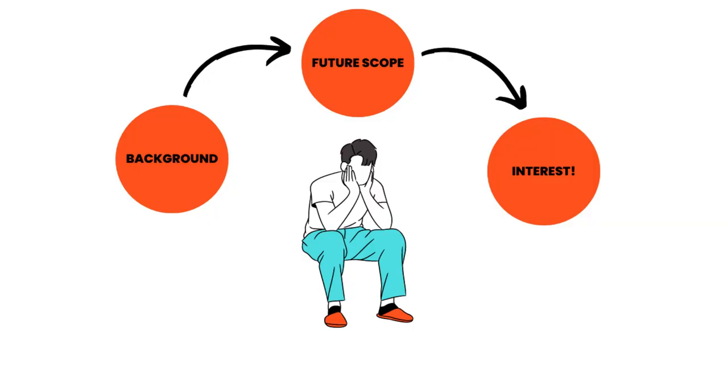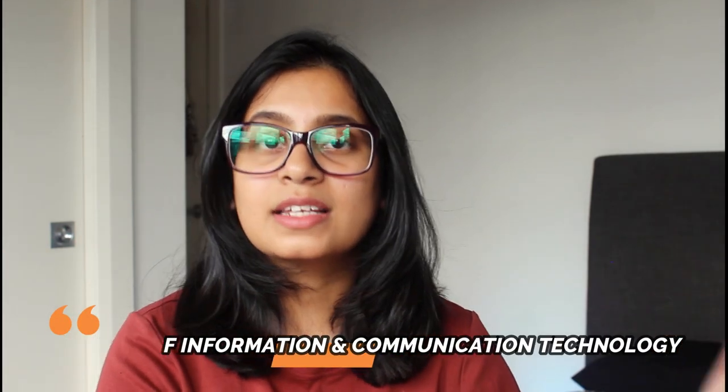Now I would like to talk about choosing the right course. The formula I believe works is to consider the commonality between your background, the future scope, and your interest. If a field sits at the intersection of all three, that's the right course for you. For me, I chose ICT — Masters of ICT. My background was electronics and communication engineering, so ICT and networking fit into that. There is amazing scope for it, and networking was one of my interests. When this course fit into all three blocks, I knew it was the right choice.